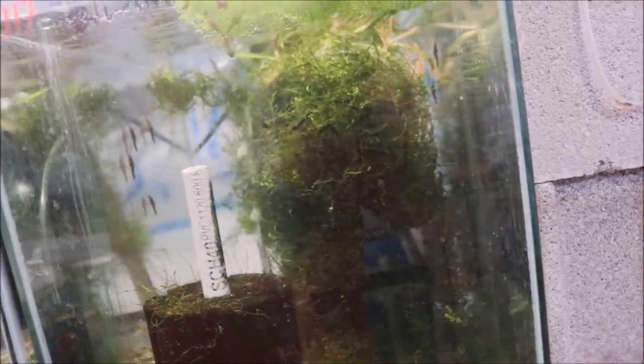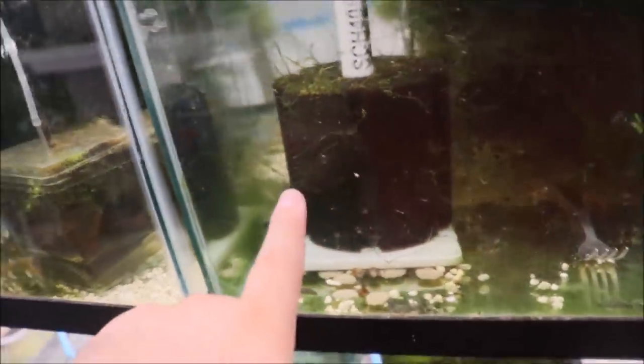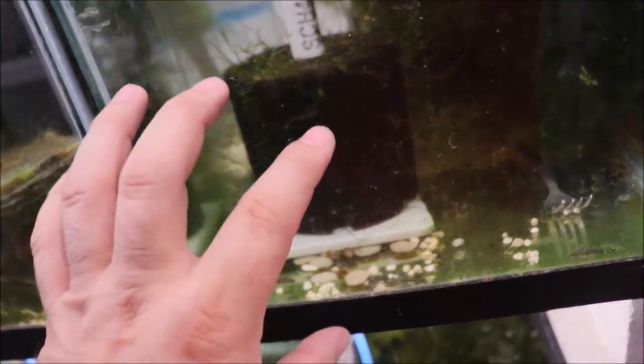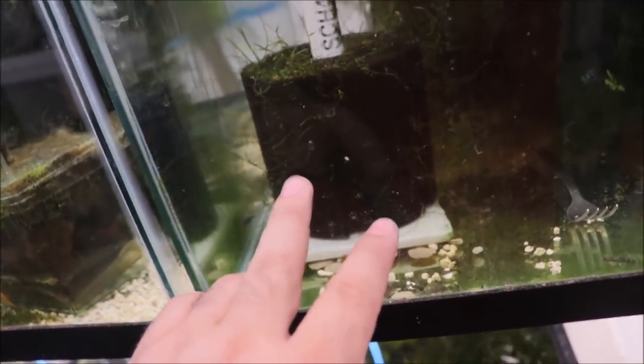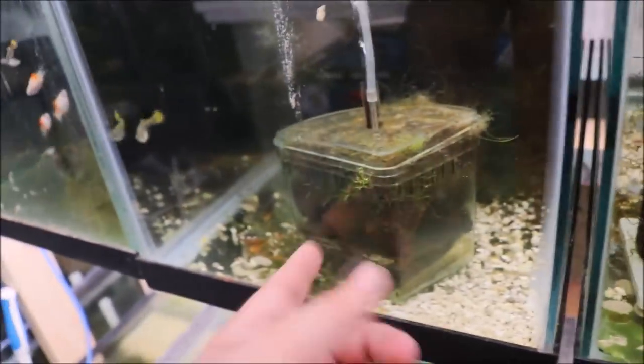Same thing going on in this tank — baby plecos and a really pregnant female guppy I can't find. The last time I went to find a hiding female guppy she was dropping fry, so we're just going to leave her alone. You can see I have a sponge filter in here with no air to it, but the beneficial bacteria is still colonized in that sponge. I'll just swap the air from one tank to the other — add air here, clean out the other one, and put another tank ready to go.